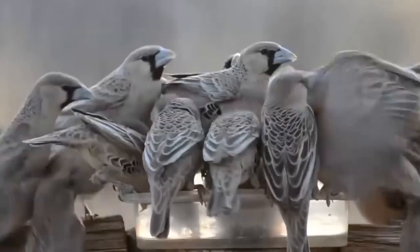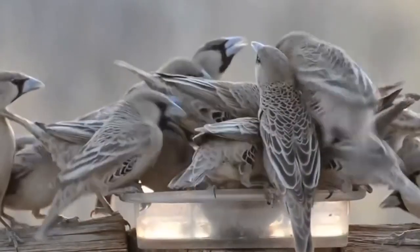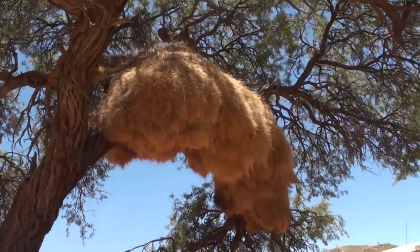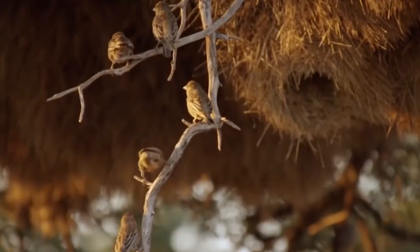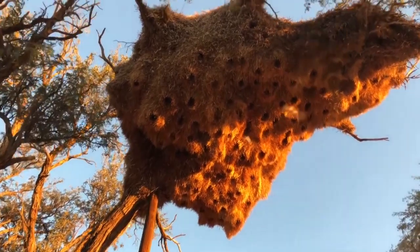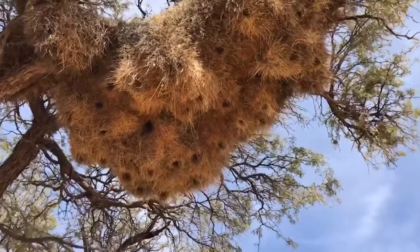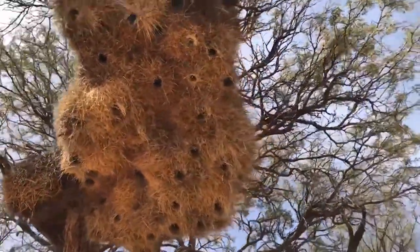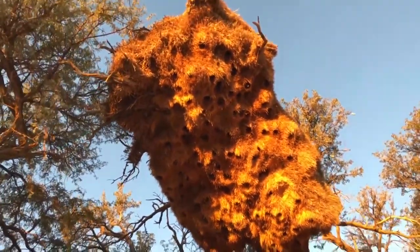Number 1: Sociable Weaver Bird Nest. Unlike any other bird, the social weaver bird of southern Africa lives in a community nest. These nests are huge and truly spectacular, housing up to 100 pairs of breeding birds. The nest is built as an elaborate series of chambers along with a cooling system that keeps the interior at around 45 degrees Fahrenheit when outside temperatures can reach up to 90 degrees. The nest lies between acacia trees and even telephone poles, and can last for more than 100 years, housing many generations.